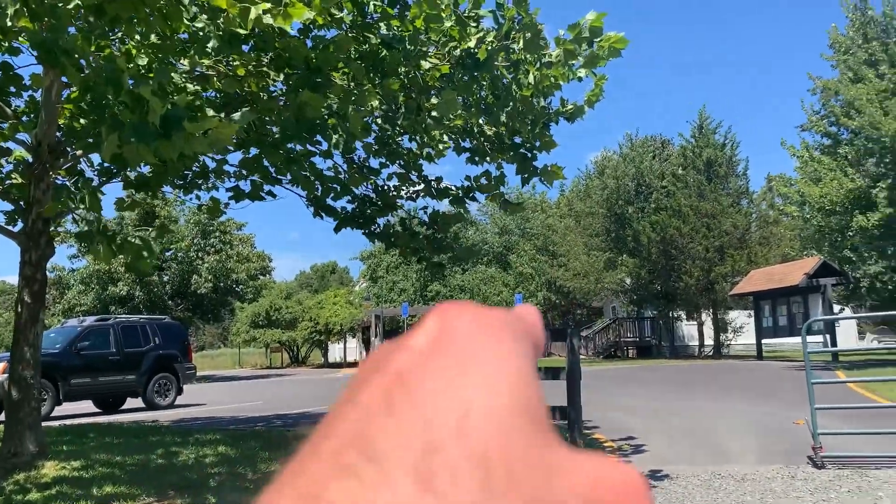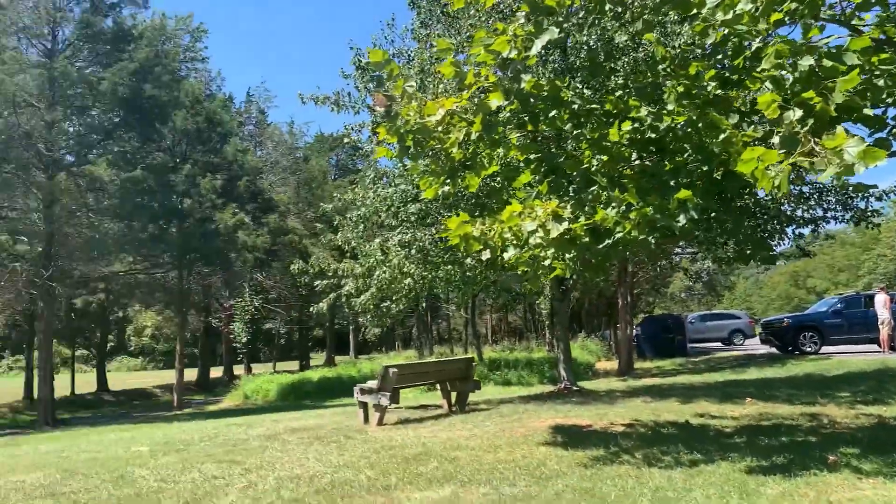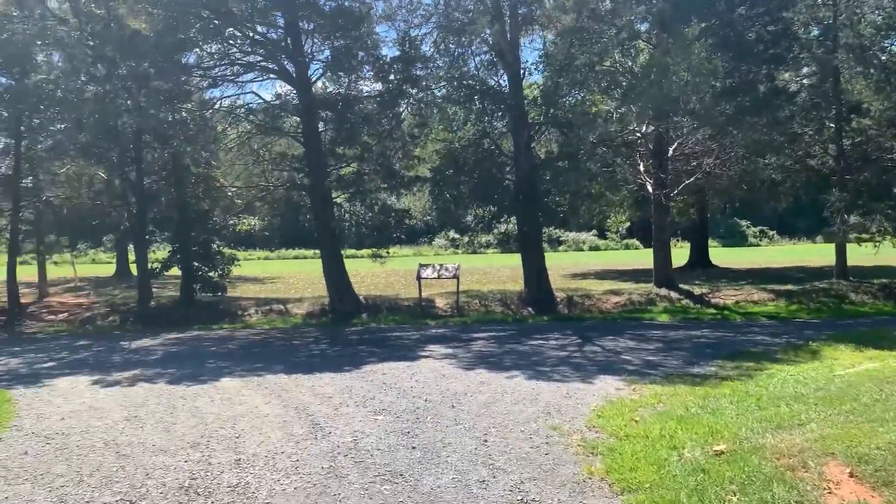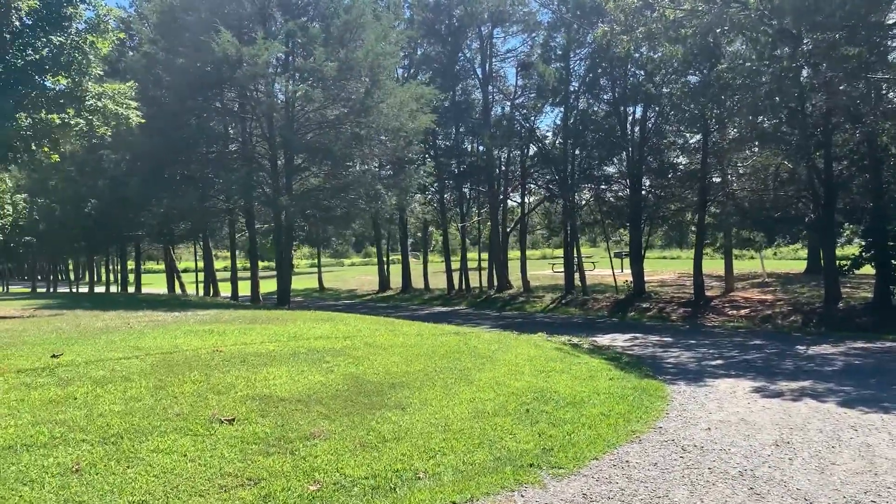They do have a visitor center up that direction — it looks like a little nature center. There are some picnic areas, and this is just part of the park. This is one of the entrances.